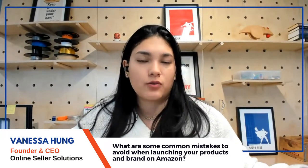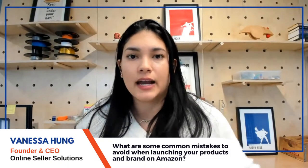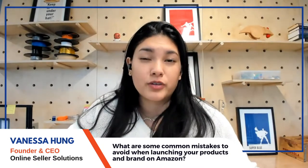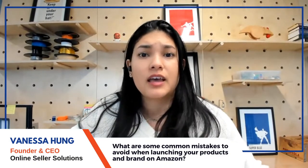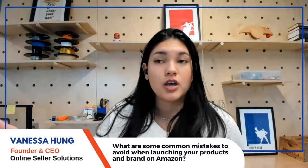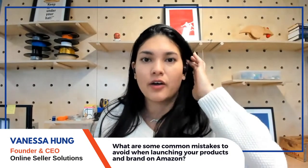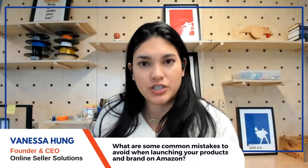Now for internal mistakes: creating listings with minimal placeholder information just to get a barcode and FNSKU to send to your manufacturer. This risks losing the honeymoon period if you wait too long to fully launch. Also critical: deciding on GS1 UPC codes early — will you get official GS1 UPCs or request an Amazon exemption? Both are possible but lead to very different results.